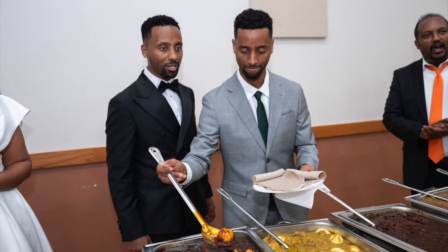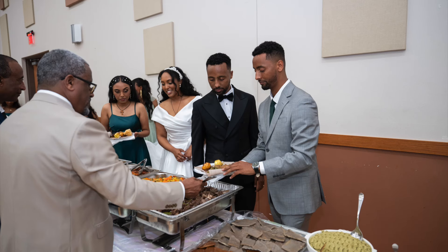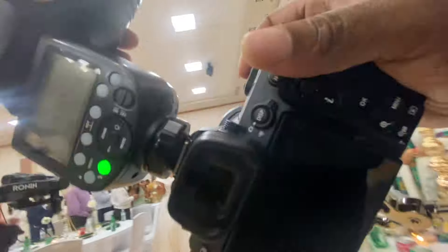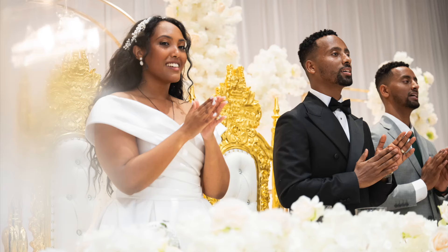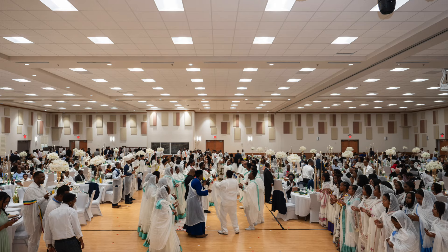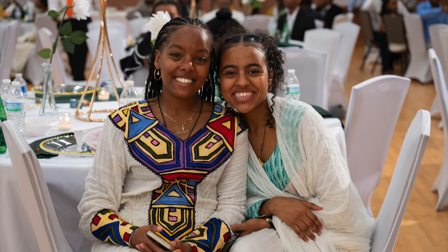Everything that they do is a big thing — there's nothing 'just this' or 'just that.' Everything is super amazing and super big for them. Even going to get their food is a big deal. The best man and the maid of honor actually serve them, and the parents are on the opposite side of the table also serving them as well. I love the tradition — it's really amazing.